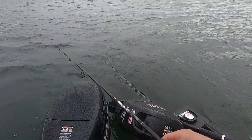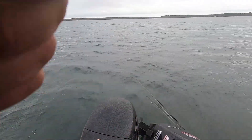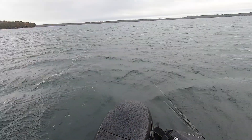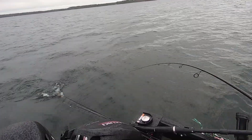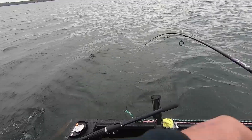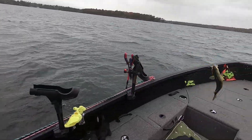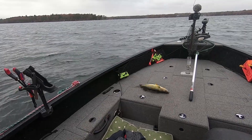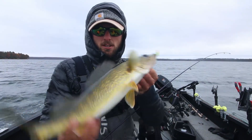First cast just got picked up — and we got him on. This might not be a walleye... it is a nice walleye though. He might be too big to keep, but okay — first cast of the afternoon, there we go!